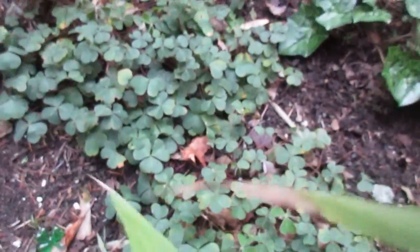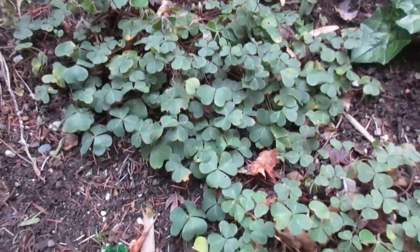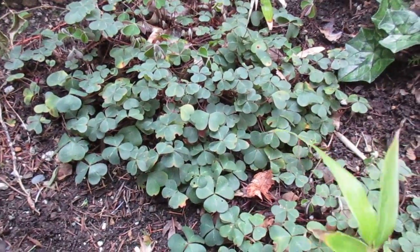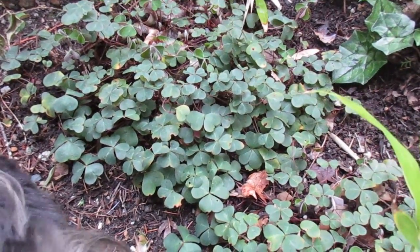Happy St. Patrick's Day folks! What you're looking at there is some of our shamrocks growing here in our garden on the north end of Salt Spring. There's a little dog that wants to get in there too. These flower nicely — Oxalis is the Latin name — and you plant these and they spread; they actually spread like clover.